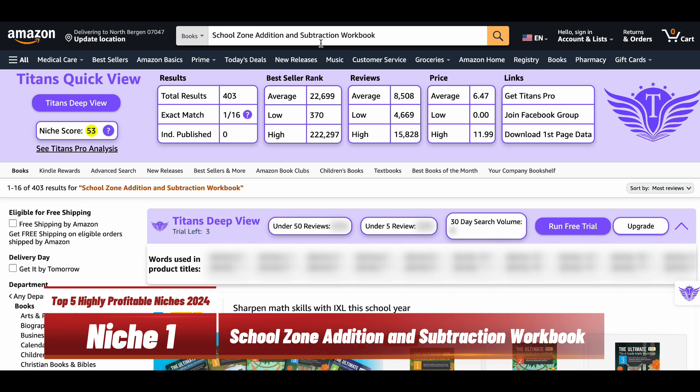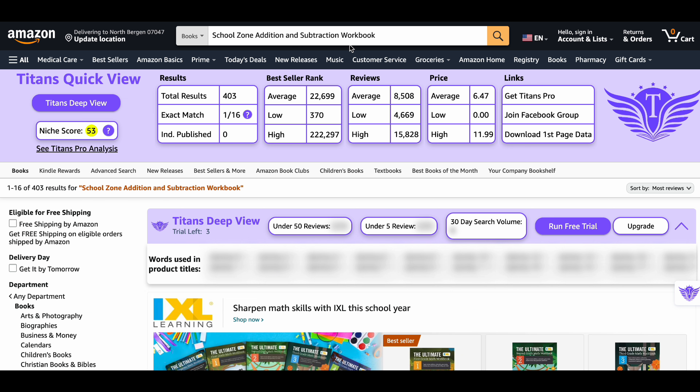Our first niche is the School Zone Addition and Subtraction Workbook. This niche has a niche score of 53, which is a decent niche score. There are just 400 results on Amazon, indicating very low competition. The average BSR is 22,600, which indicates books are selling well.